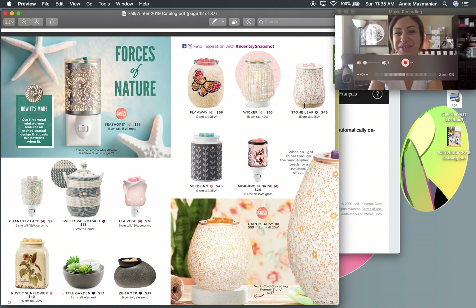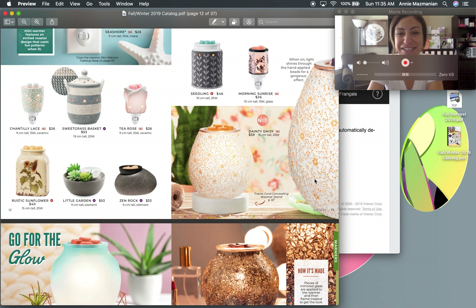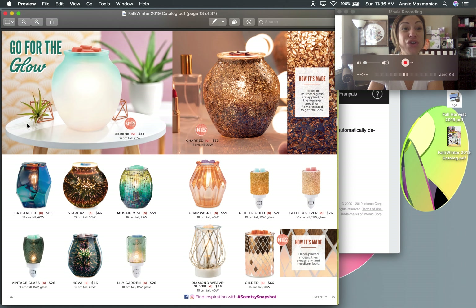Some classic nightlights are returning: Flyaways, Wicker, Stone Leaf, Seedling, and Morning Sunrise. There's also a new one called Danty Daisy — very dainty and girly. I want to get it for my bedroom. It has little daisies with small stones set into a porcelain mold — so pretty.